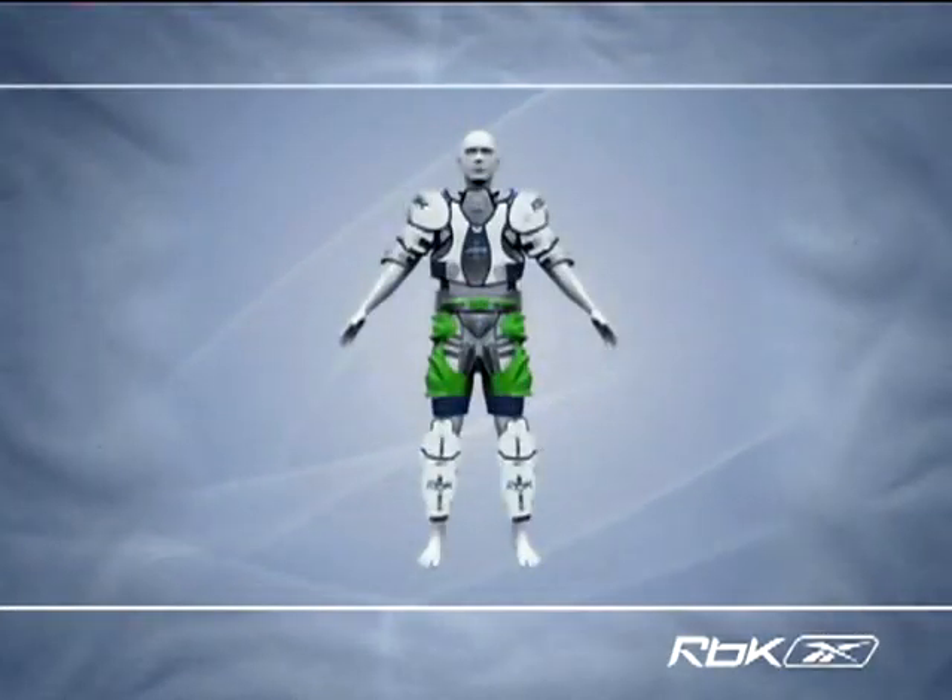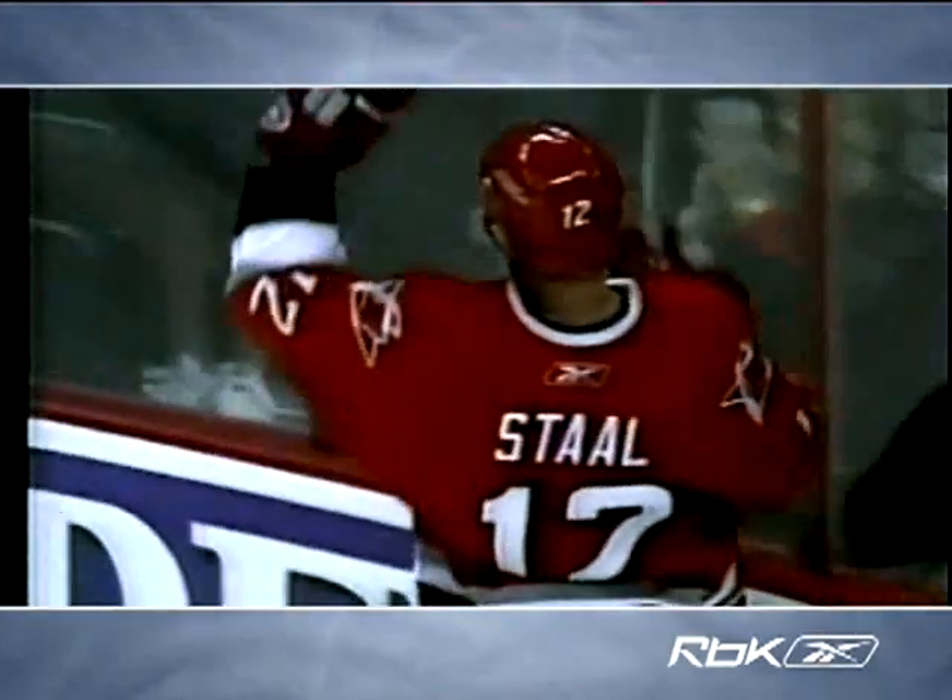Over the last decade, the hockey uniform has increased in size with the growth of players and equipment. This has resulted in excess material, increased weight and heat, as well as limited range of motion and drag. As a result, players have been forced to make customized adjustments to their uniforms.